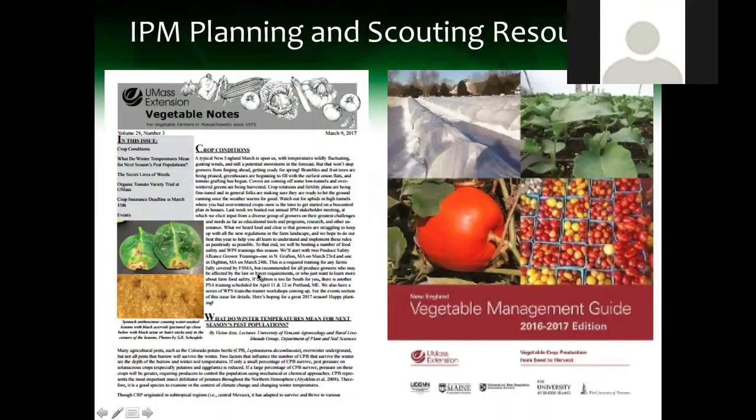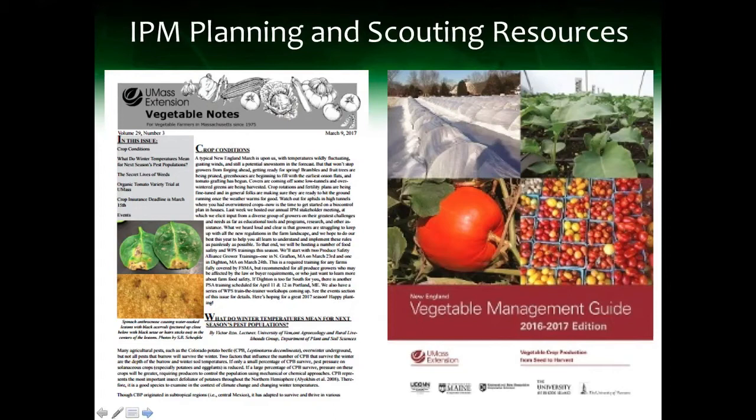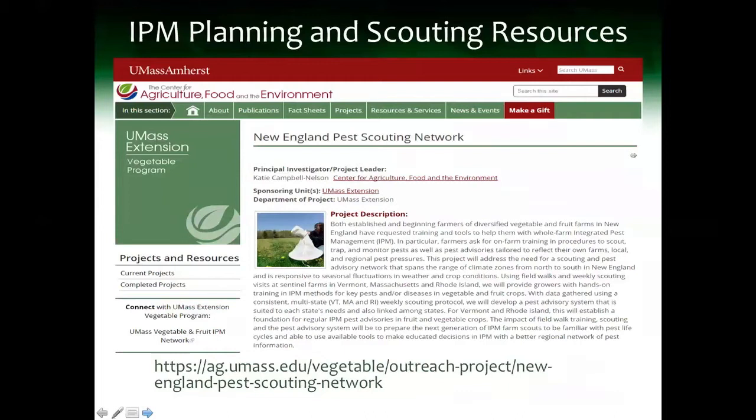We're going to watch a video about how to create an IPM plan. After working with farmers for a long time, we developed this method. We use the New England Vegetable Management Guide, updated every two years, and we have our website for the Pest Scouting Network grant funded by NEIPM. At the bottom of that page, and through a linked Google Doc, you can access all resources: scouting forms, scouting ID guides, and a toolkit for a scouting box for the back of your truck.